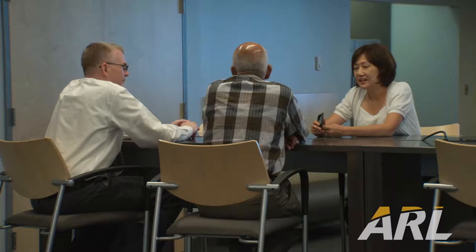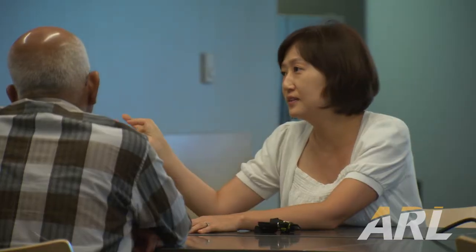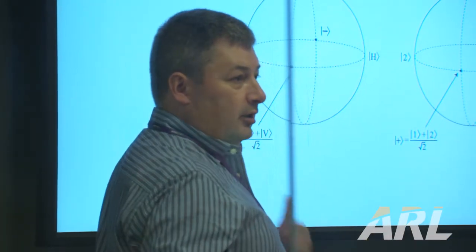What's unique about our research here at ARL is the ability to interact with some of the top researchers in the world, in academia and industry, and ARL Open Campus and Extended Campus allow us to do that.